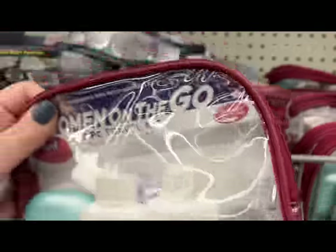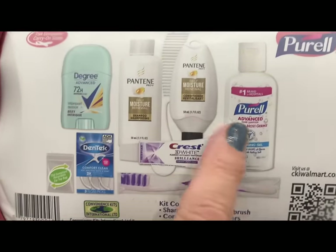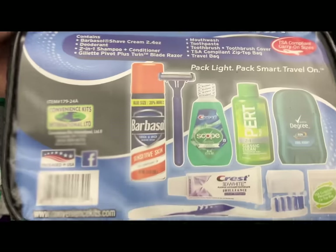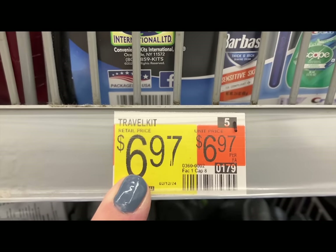These last two items Paul and I found in the cosmetic and health and beauty aid area. They fit TSA standards for travel. Here is a women's 10-piece travel kit with all products included for $6.97, and they also have a men's 10-piece travel kit with all products included for $6.97 as well. Just a great find — these could be used for any occasion.